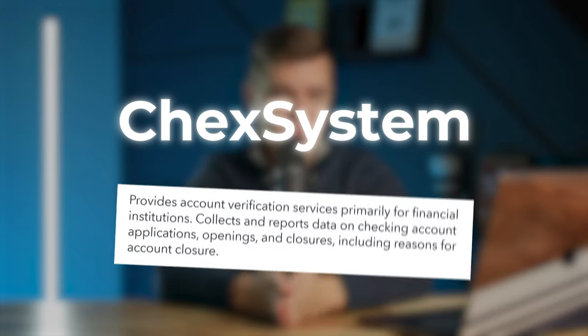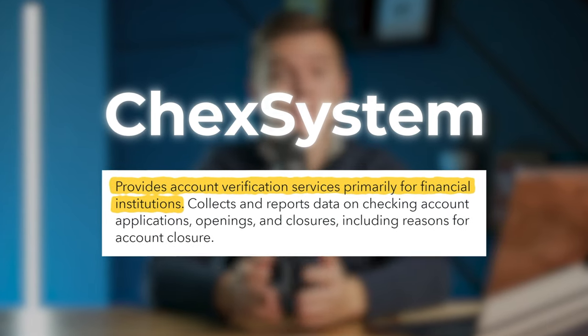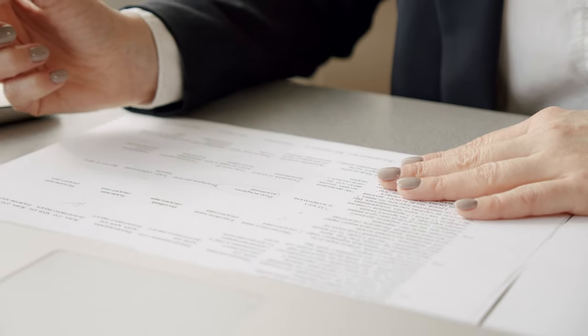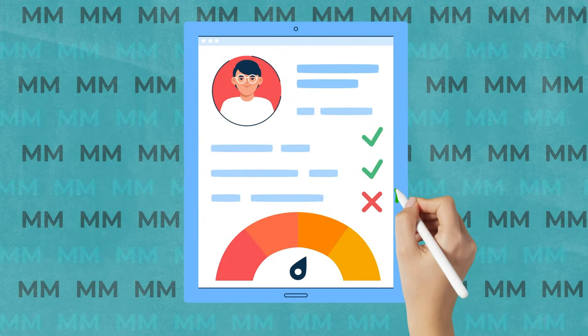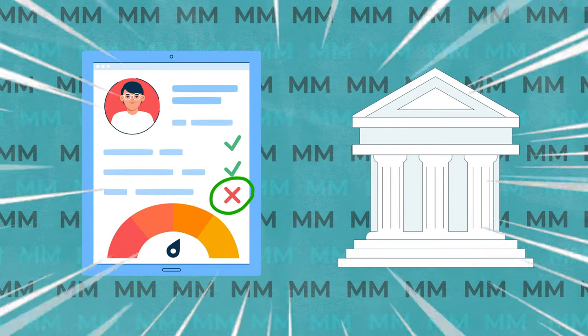That's because some banks use what's called the Chex system, which is a third-party verification service that collects information about your previous deposit accounts, including checking and savings accounts. Whether you are aware of this or not, they are likely maintaining records on your banking history, which is then used by banks and credit unions when you apply for a new checking and savings product. And as you could probably predict, this means that if you have any blemishes on that report, getting a bank account can be quite a headache.